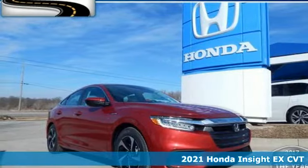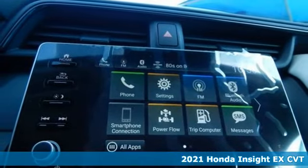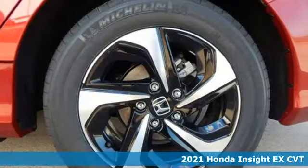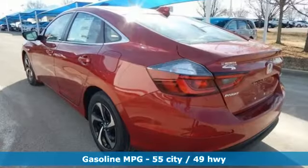Here's a new 2021 Honda Insight. When it comes to being in tune with your sense of style, fun, and concern for the environment, nothing matches the Insight. And with features like these, every drive's a pleasure.